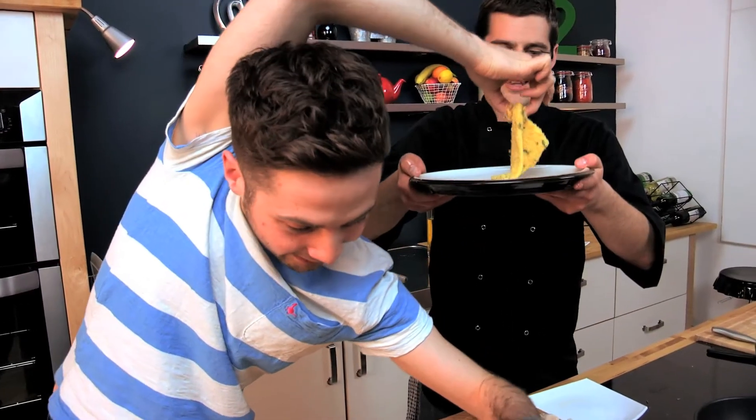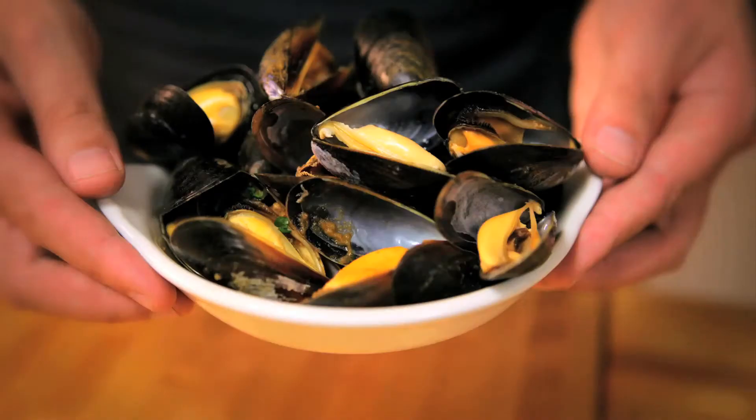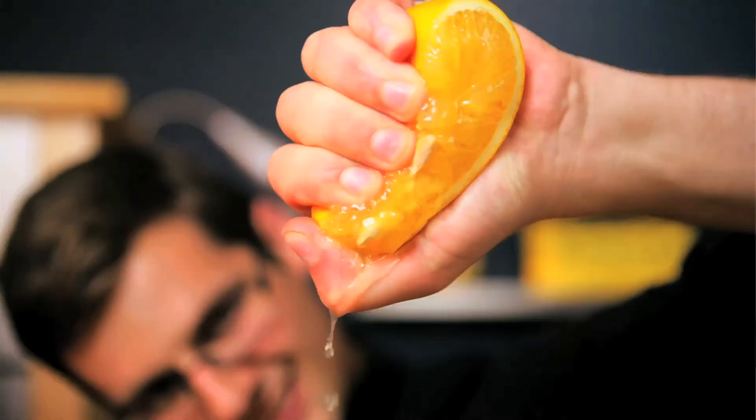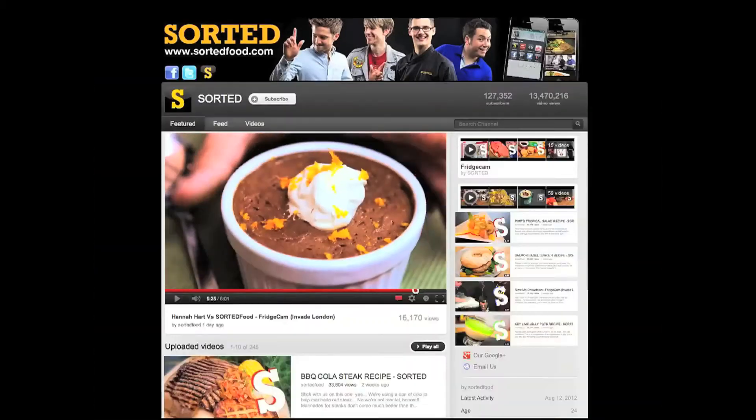Sorted is built from a group of old-school friends, most of whom couldn't cook. Ben, a chef, started showing us his recipes on the back of beer mats, and what began as a small group of schoolmates looking for food solutions has now grown into a massive online community of hundreds of thousands.